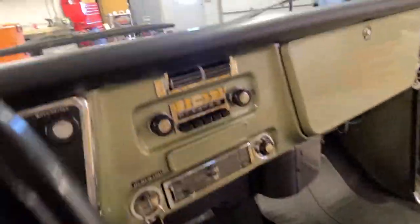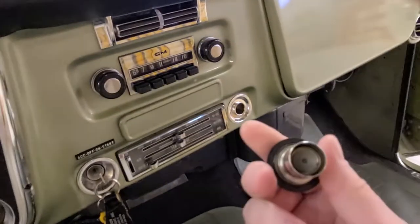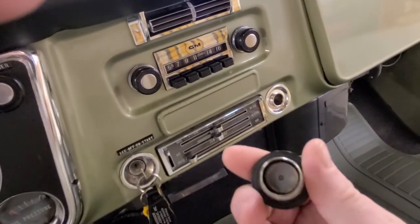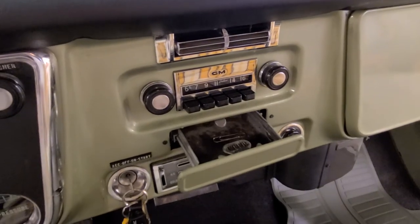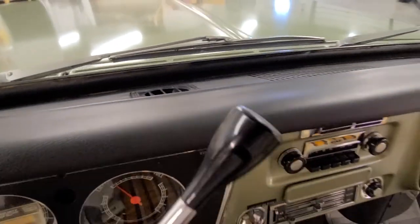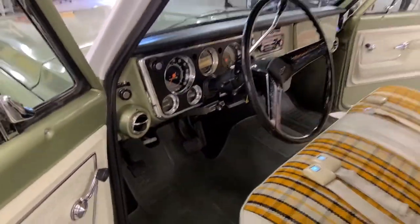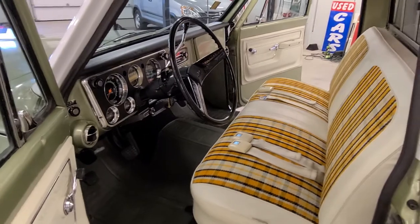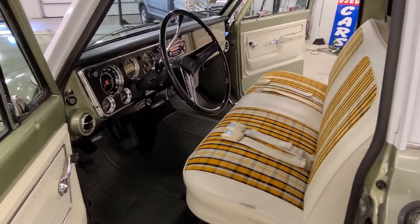Not quite finished yet — the truck has been a non-smoker over the years, which is pretty cool, and the ashtray is nice and clean. Feel free to give a call or shoot a message with any questions you may have. Thanks again.